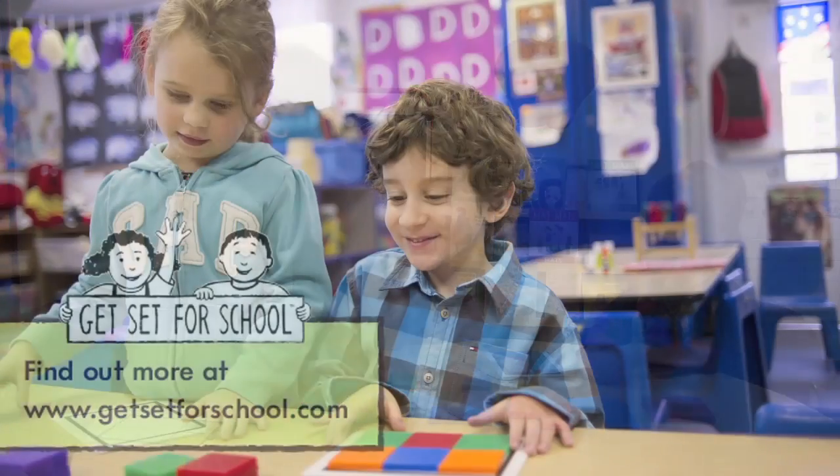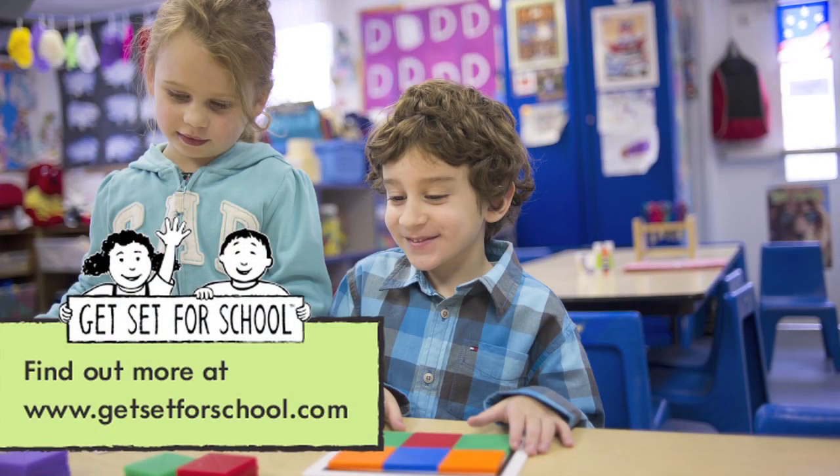For more information, visit www.getsetforschool.com.